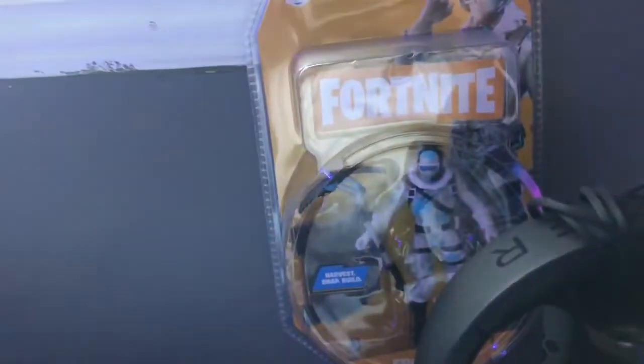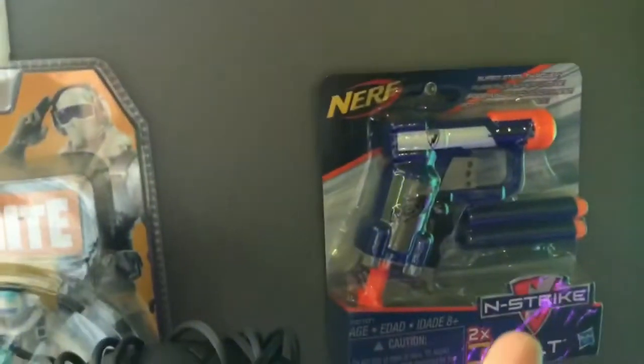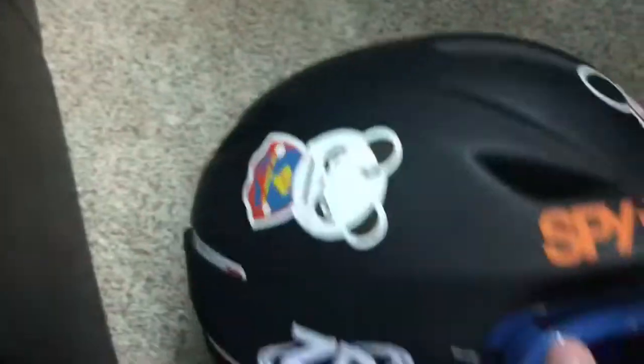I have a Fortnite Frostbite thing I got to get the minty pickaxe — you had to buy something so I got this. I also have a Jolt Nerf gun from a while ago. And here's my ski helmet — we got the Superman panda, and some other random stuff up here.